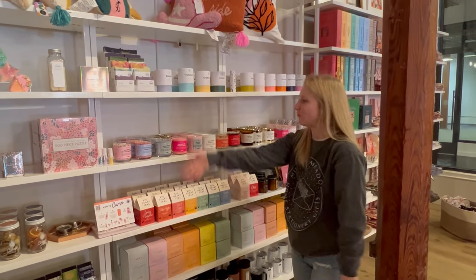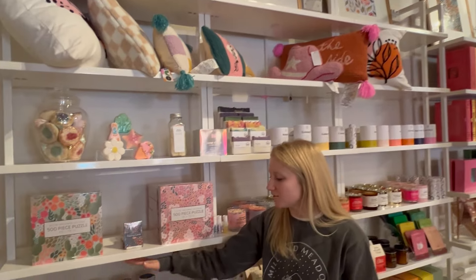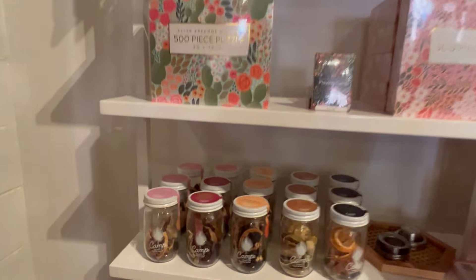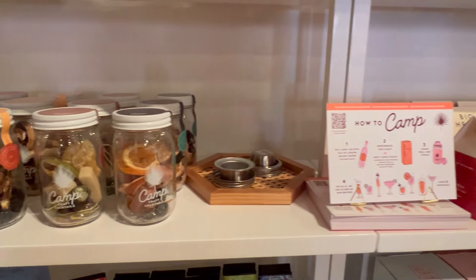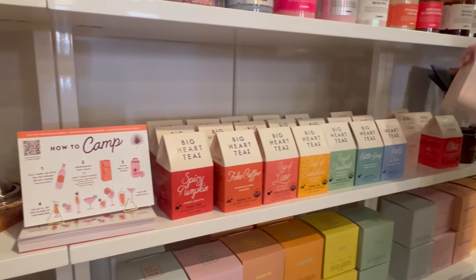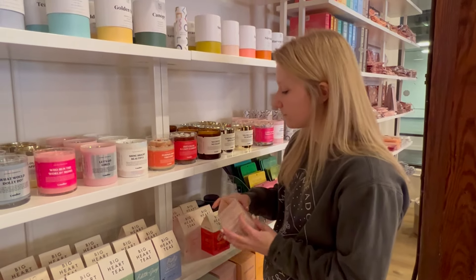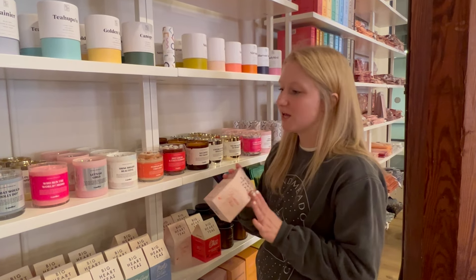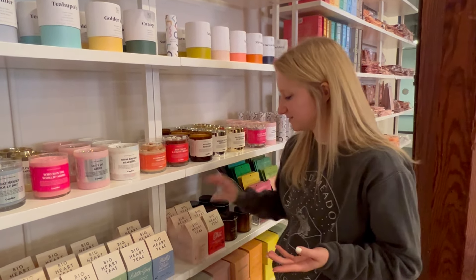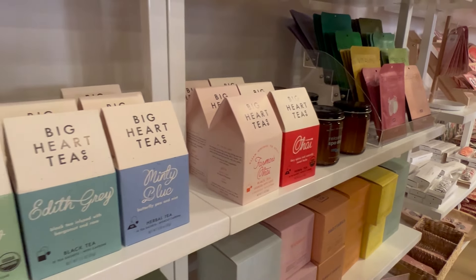We revamped the whole back bookshelf area to accommodate all of our new brands. Here is the full assortment of Camp Craft Cocktails — lots of options, and we already need to restock the old fashioned, so I'm glad those are doing well. We also added a new Big Heart Tea Co. flavor. I realized that their chai is caffeine free, but they also have farmer's chai which does have caffeine in it. So I'm super excited that they have both options — as a big tea person and someone who likes to watch how much caffeine I'm consuming.